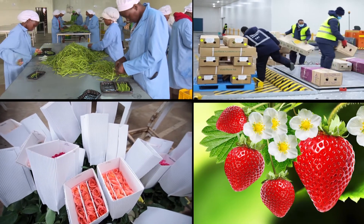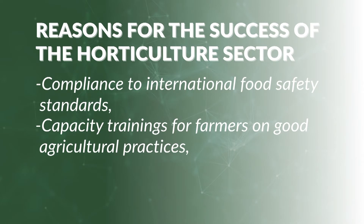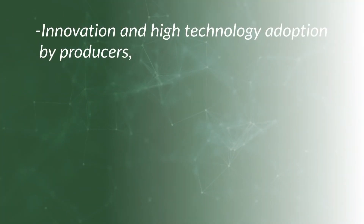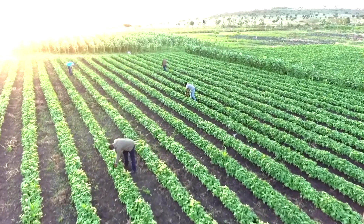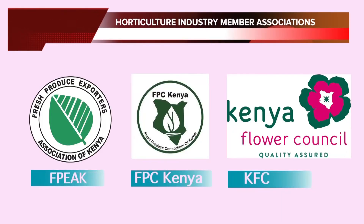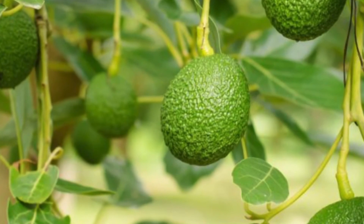The reasons for the success of Kenya's horticulture industry are diverse. They include compliance to international food safety standards, capacity trainings for farmers on good agricultural practices, farmer certification programs, innovation and high technology adoption by producers, high-end cold chain systems, and favorable climatic conditions, among others. All these factors, coupled with the natural climate in Kenya and solid leadership from industry member associations such as the Fresh Produce Exporters Association of Kenya, the Fresh Produce Consortium of Kenya and the Kenya Flower Council, has seen the growth of the horticulture industry, making it an attractive venture that can only become greater.